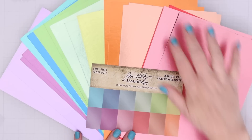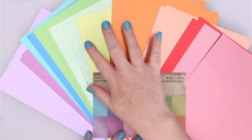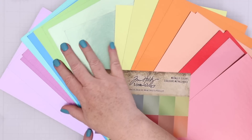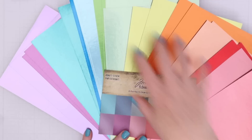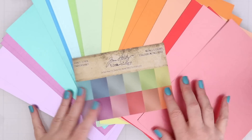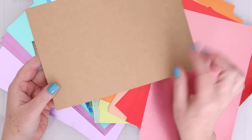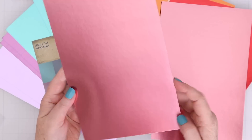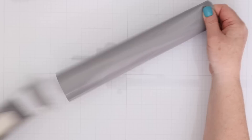First up, we're going to take a look at the Tim Holtz Ideology Craft Stock Paper. These are the metallic colors — 6x9 sheets. They're actually pretty heavy-duty craft cardstock on the back and then metallic colors on the front. I am just super in love with these metallic colors. I love the different light colors they have. It's an entire rainbow — you get 24 sheets, so it's two of each color. And you can see on the back, it's got that craft.